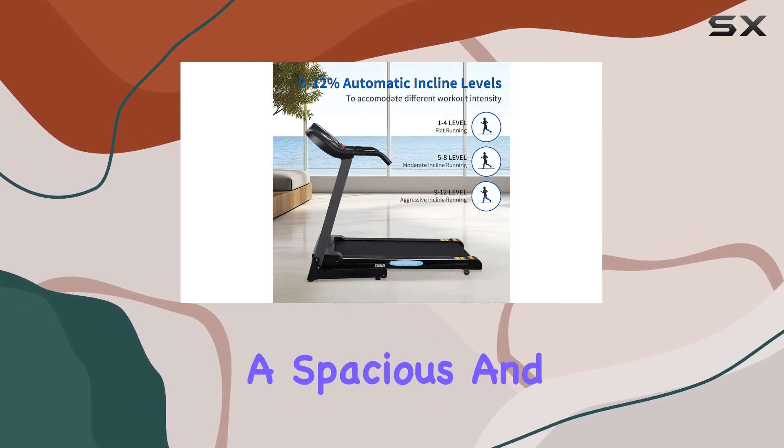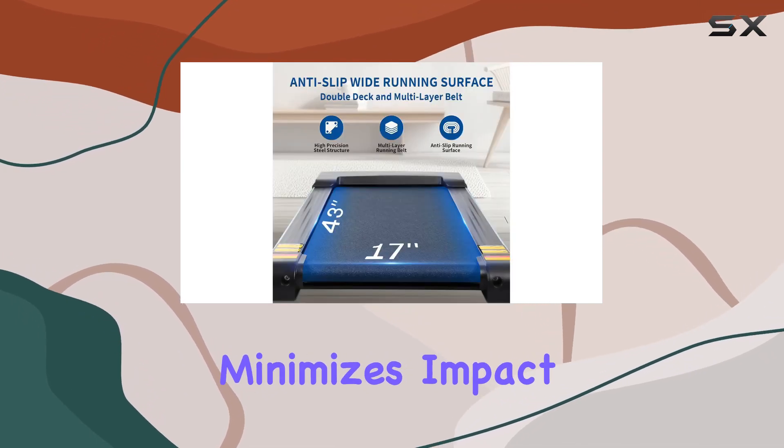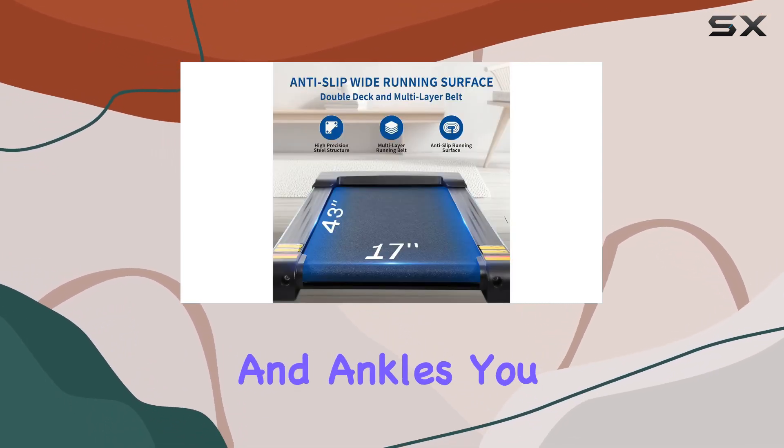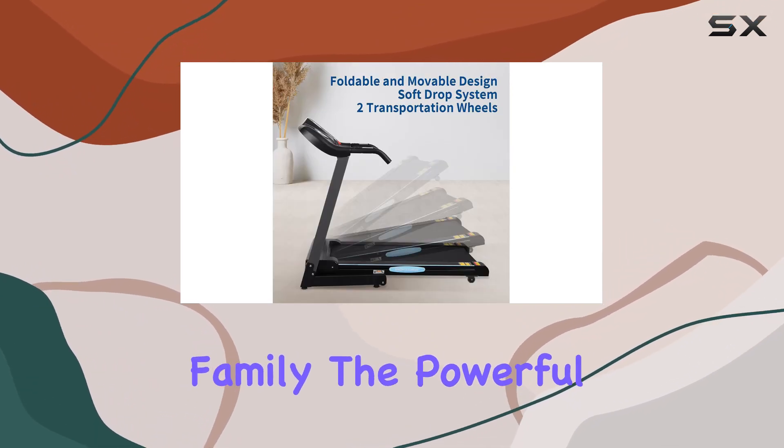The running experience is excellent. The 17-inch wide belt provides a spacious and comfortable area for running, while the multi-layer shock absorption cushion deck minimizes impact on your knees and ankles. You can break a sweat without bothering your neighbors or family.